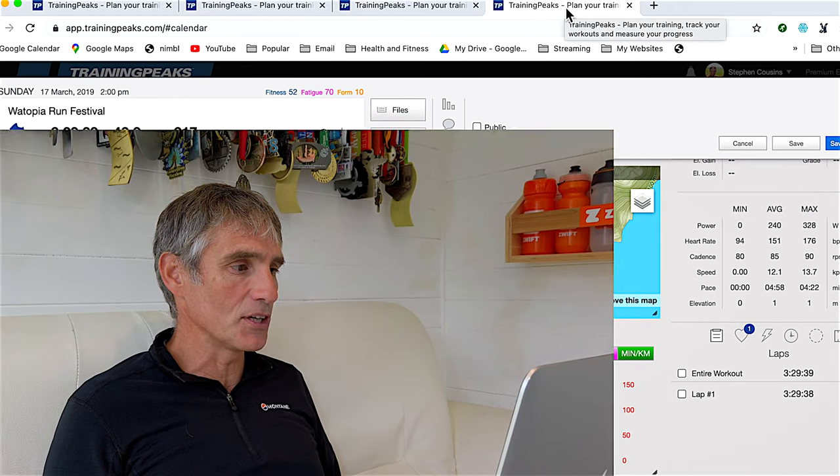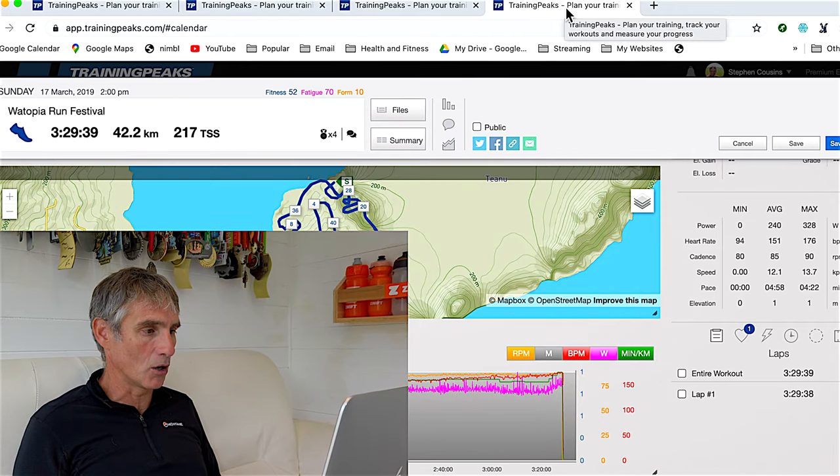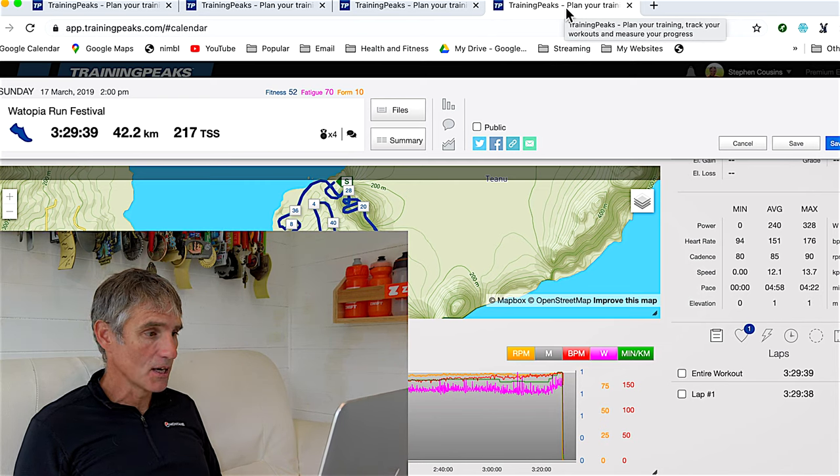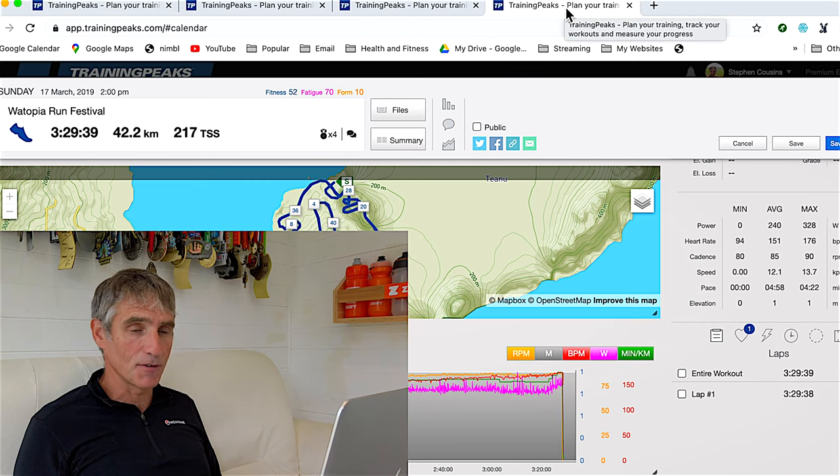I know that's not the case for a lot of people, but it should be. So I'm going to look at four marathons, starting with one from March 2019 — over a year and a half ago. This was a treadmill marathon, the Watopia Run Festival on Zwift, and I did it in a time of three hours 29 minutes for 42.2 kilometres.